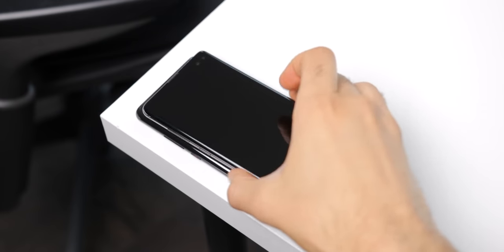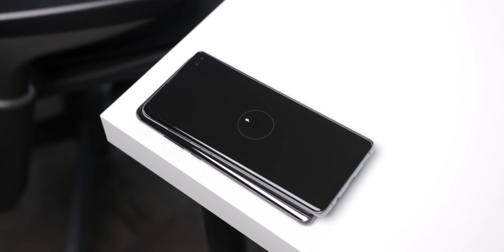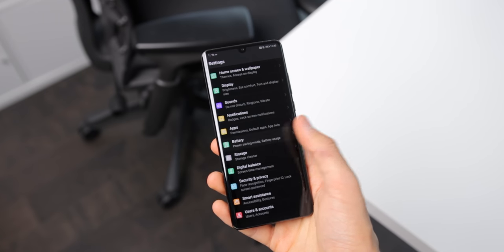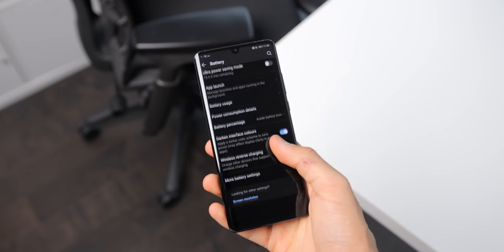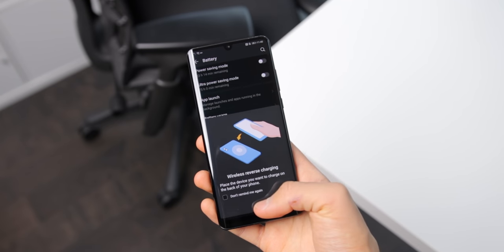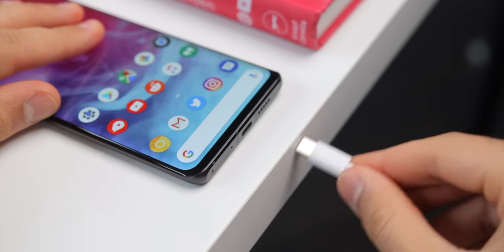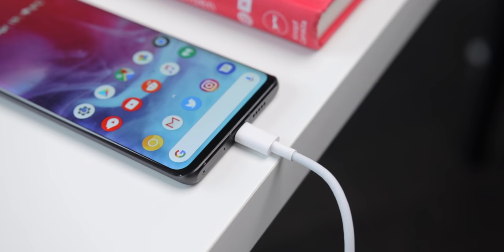The phone also has reverse wireless charging, carried over from the Mate 20 Pro, which was the very first phone to have this feature. Activating it here is a bit of a pain though — you have to go into settings, then battery, toggle it on, then close settings, and then place your devices together. When it's time to charge the phone itself, there's ultra-fast quick charging and Qi wireless charging as well, so you're good on both fronts.